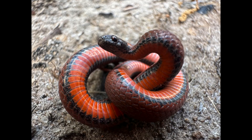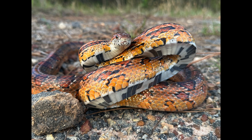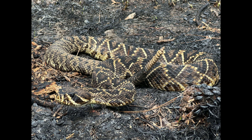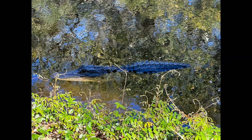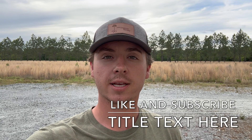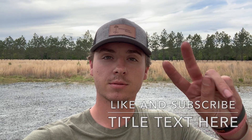That is gonna do it for me this week here in southern Georgia. We saw some really cool stuff, including a red-bellied snake, a few corn snakes, and a few eastern diamondback rattlesnakes. We also saw a gator and a Florida softshell turtle. Don't forget, go to rangermarcus.com to get a Ranger Marcus t-shirt in my shop. If you made it this far in the video, thanks for watching — like the video, subscribe to the channel. Peace.